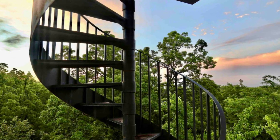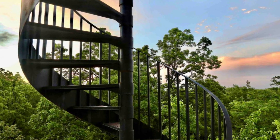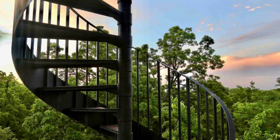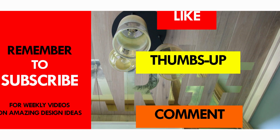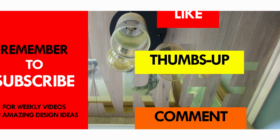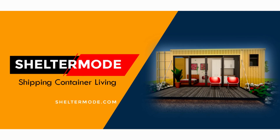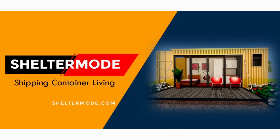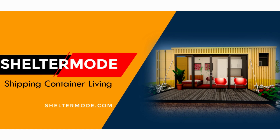Which part of this amazing container treehouse appeals to you the most? Kindly give us your opinion by posting in the comment section below. If you like this video, give it a thumbs up and feel free to share it. You are encouraged to subscribe to our YouTube channel for these and more amazing weekly videos on shipping container living. Thank you for watching, see you in the next video.